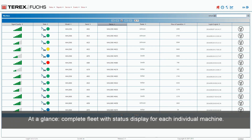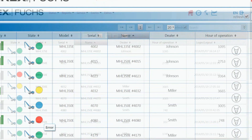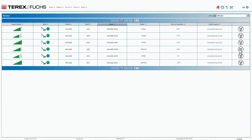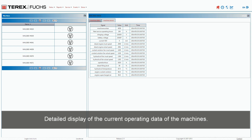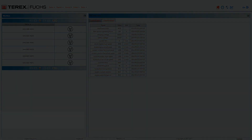At a glance, a complete fleet overview with status display for each individual machine. Specific search for machine or machine type. Details display of the current operating data of the machines. Service engineers can take action immediately for adverse operating statuses.